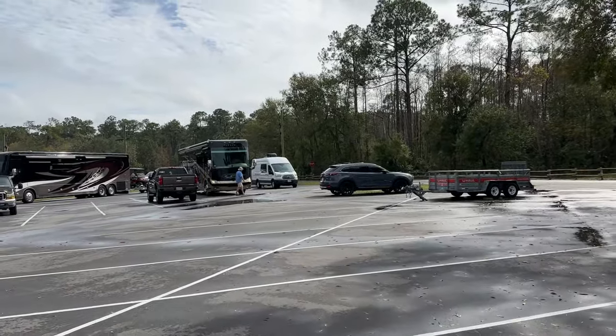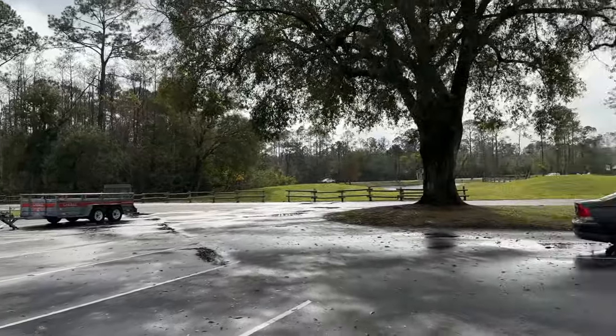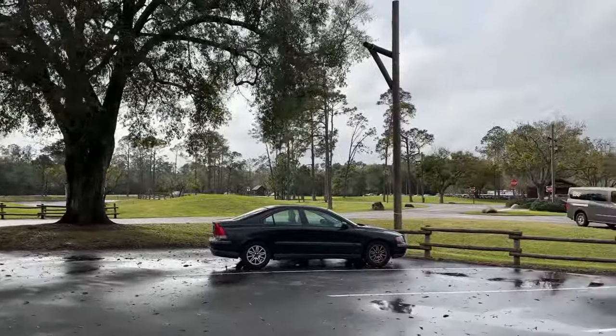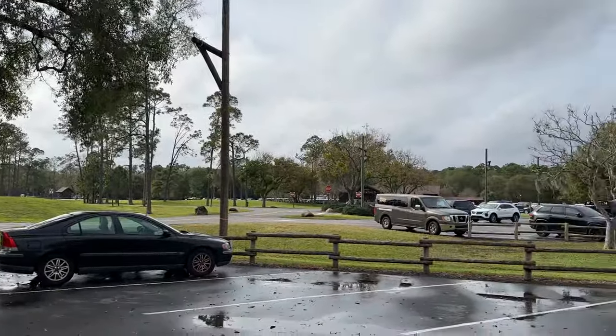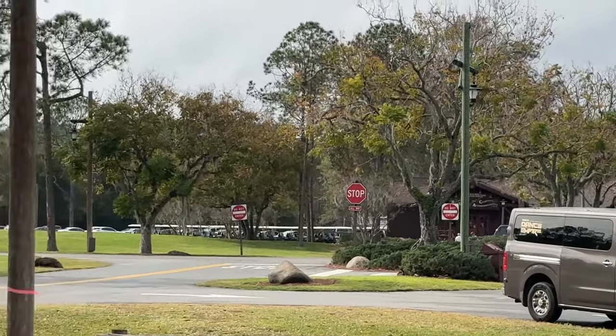Welcome back to the channel. I'm going to do a quick video about Fort Wilderness and bringing your own golf cart. This video doesn't exist on YouTube yet — at least I couldn't find it. Right over there is where you're going to pull into Fort Wilderness and give them your check-in.